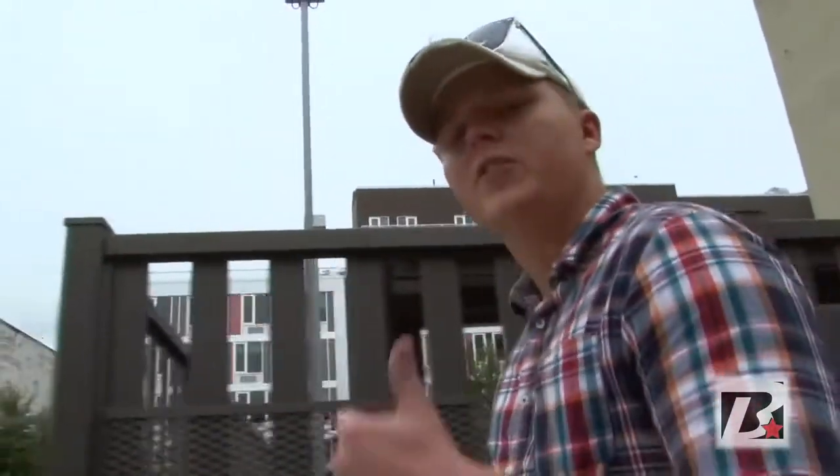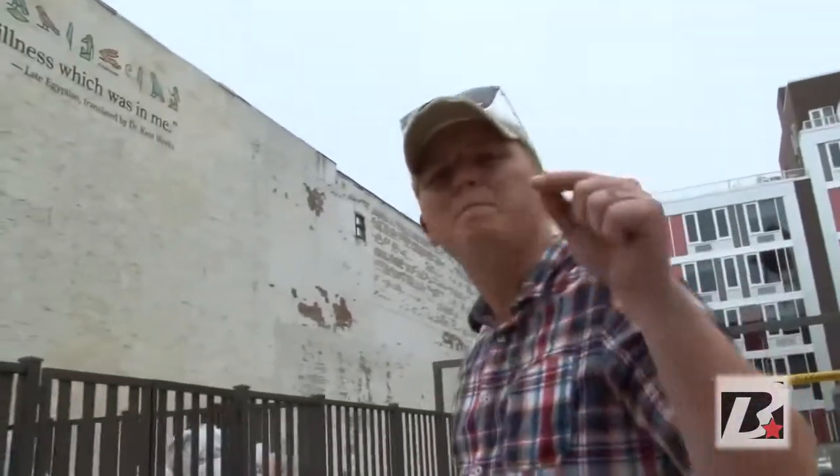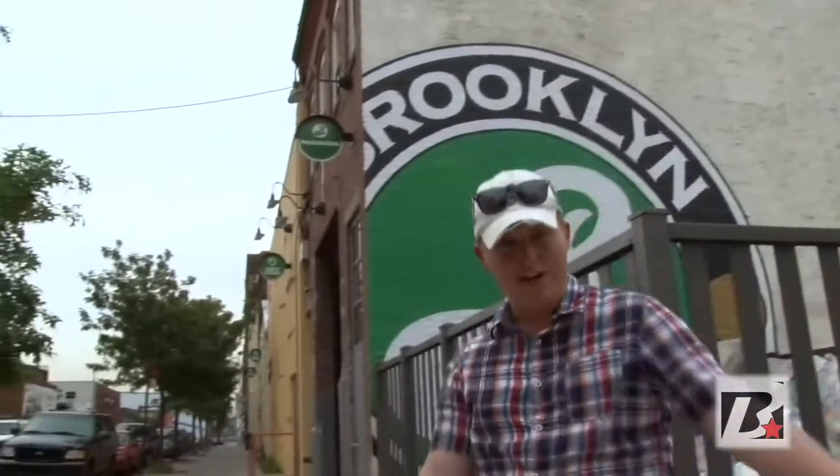We've checked out nine of the greatest bars New York City has to offer right here on Brew York, but how about a brewery — how about the best brewery New York has to offer? That brewery: Brooklyn Brewery.